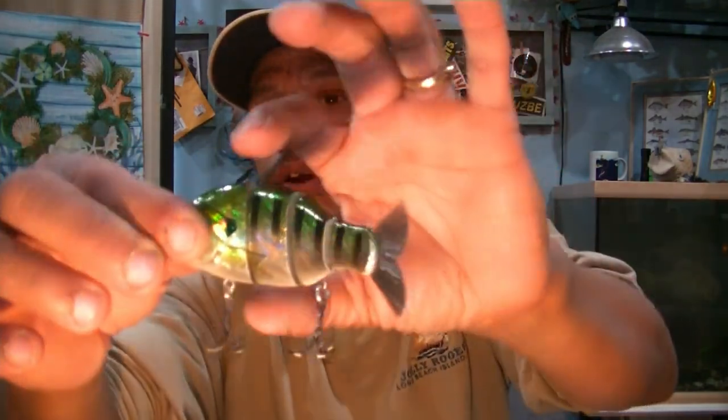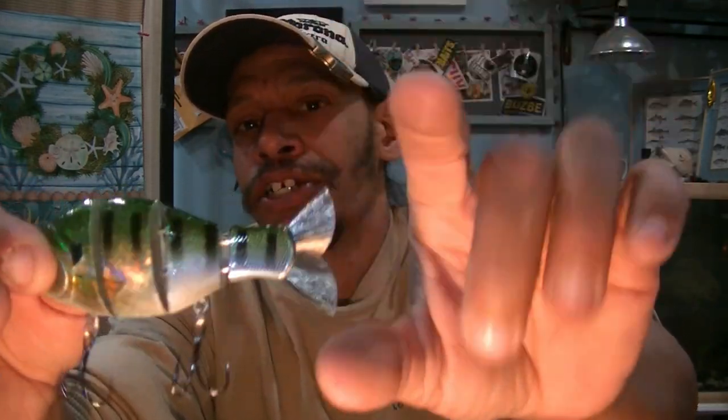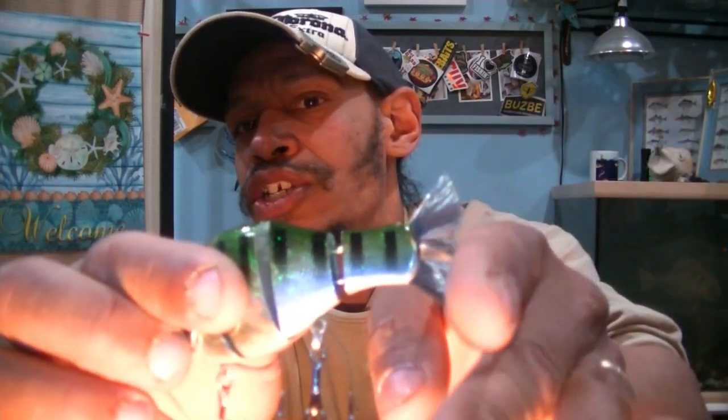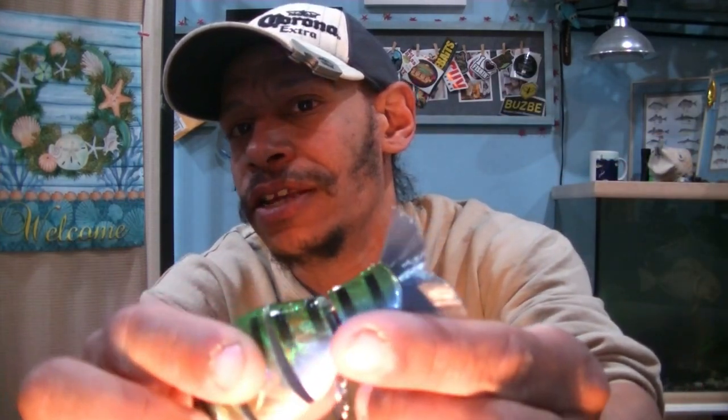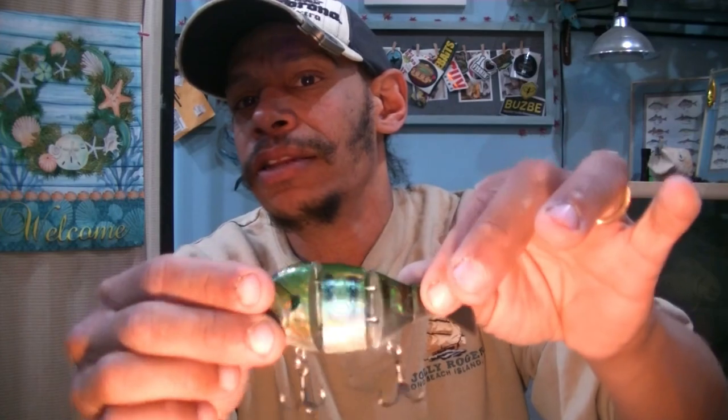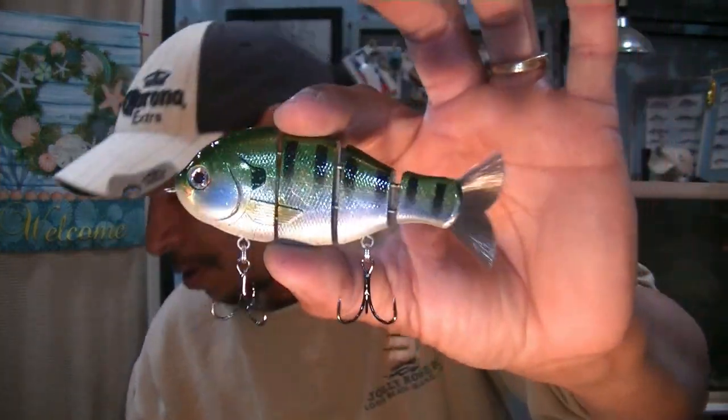This is a three-and-three-quarter-inch slow-sinking swimbait in natural gill — a perch pattern slash bluegill pattern. It has four joints: your head, main section, two inner sections, and a tail section. What I love about these Bull Shads and Bull Gills are the fan tails made out of basically nylon painting bristles — like boar's bristle — which gives you a soft flutter. It has the ability to catch light; you can see the flicker even with my camera lights. Imagine this going through the water catching light and casting that little flicker off the back as it S-curves underwater. It's a slow sinker, which is good.